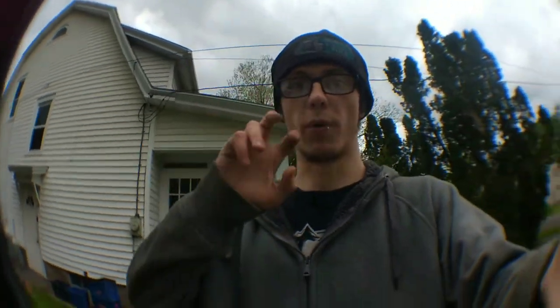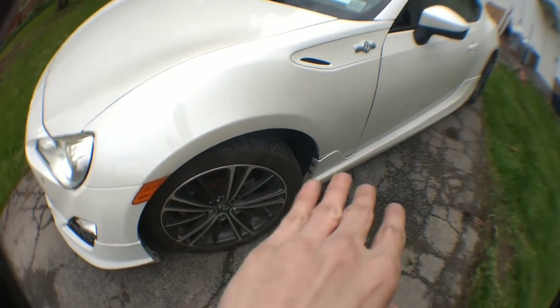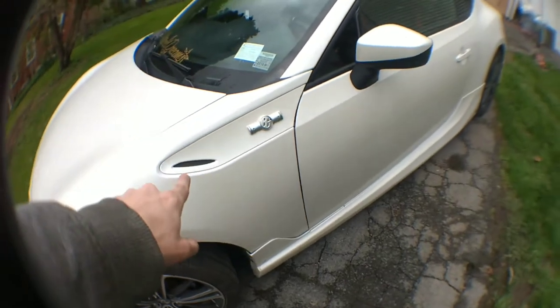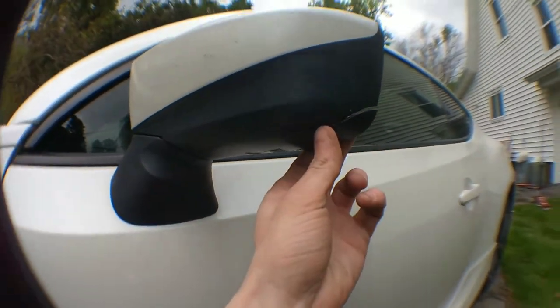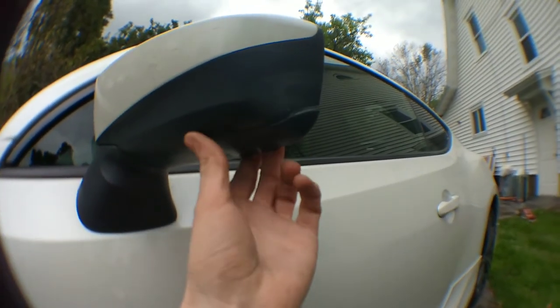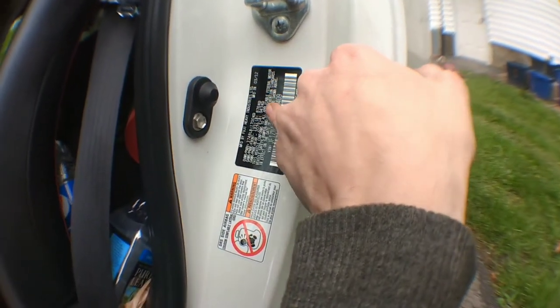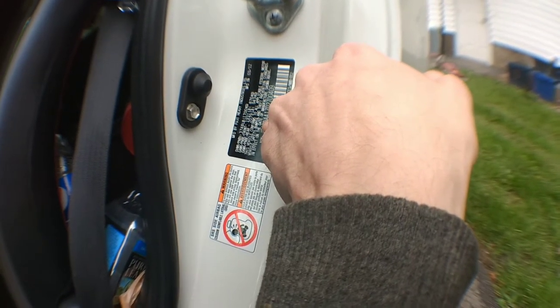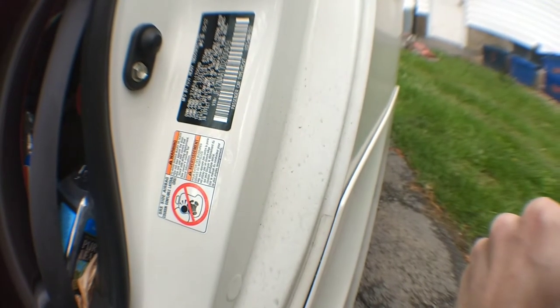I'm gonna do some appearance mods - like plastidip on the wheels. I don't like the color of the wheels. I wish they were all black or all white, I have not decided yet. This piece here is going black. If you guys know anybody selling a driver's side mirror, let me know - I bought it like this, I don't really know what happened. The color of this car... I'm not even sure. It does not say anywhere on that door jamb.